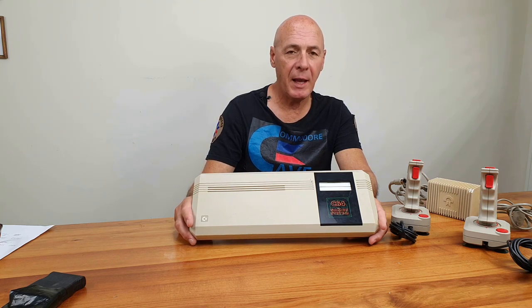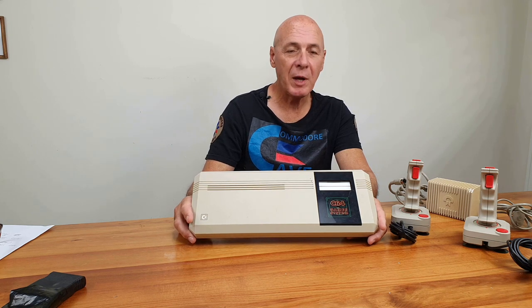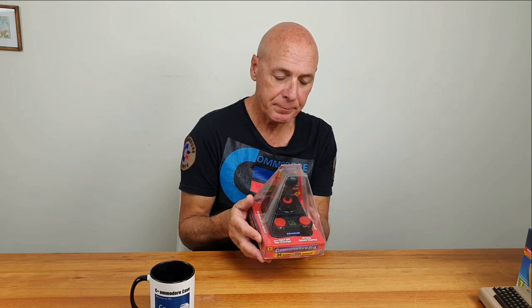Less than 20,000 of these ever made it to market, which makes them strangely rare and collectible today. Commodore may have finished producing 64s in 1994, but that's not quite the end of the story. In 2004, we saw the release of the C64 TV by Mammoth Toys — purported to be a real Commodore 64 on a single chip with 64 games built in, including Winter and Summer Olympics. It plugged directly into the TV through the RCA port and ran off four AA batteries. These are becoming harder to find today and quite collectible.